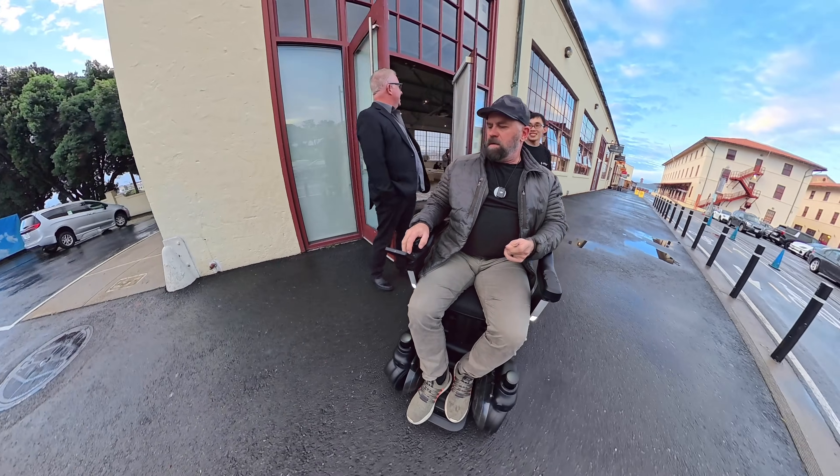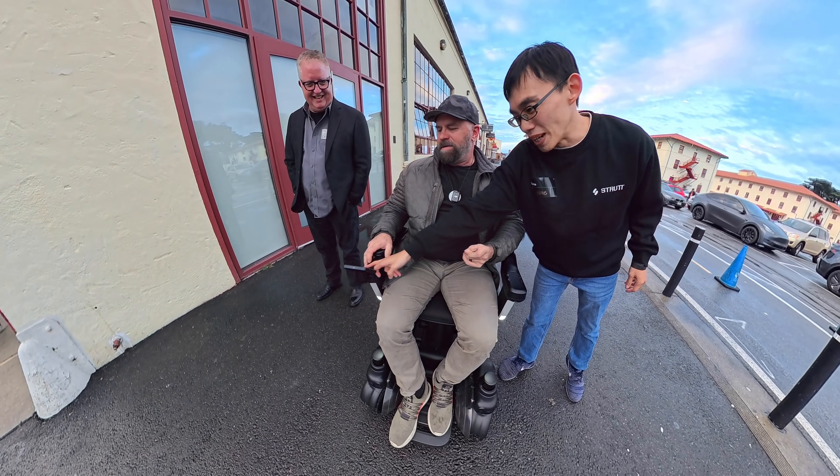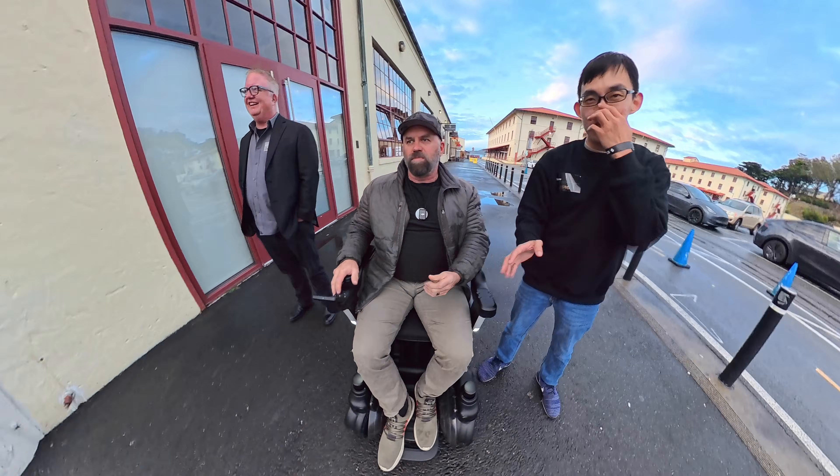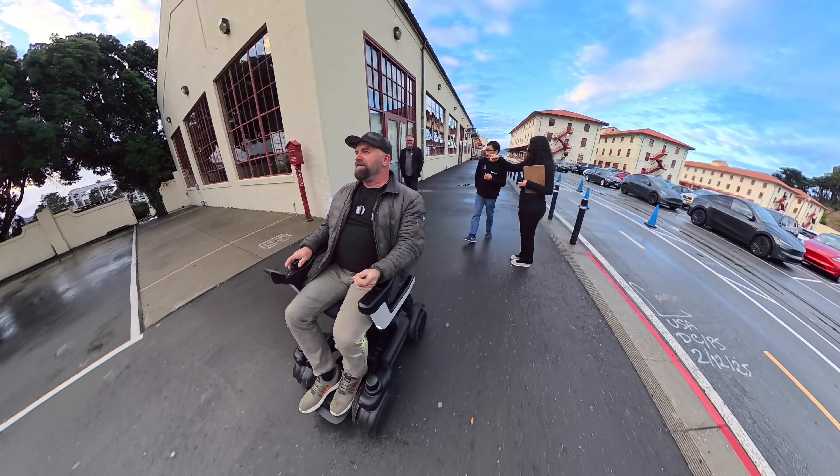Outdoor testing starting now. So outside we will use Co-Pilot mode. Under this mode you have full control — it only stops when it sees obstacles. I'm in Sport mode.